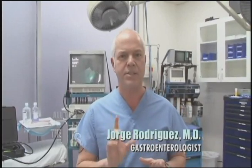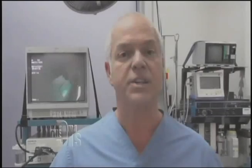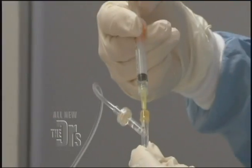One of the things I suspected is that he might have this bacteria called H. pylori. I've done three tests to try to prove it and they've been inconclusive. So today, I'm going to do an endoscopy — go into his stomach and see exactly what's going on.